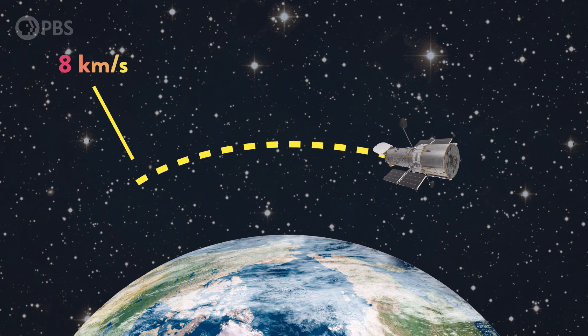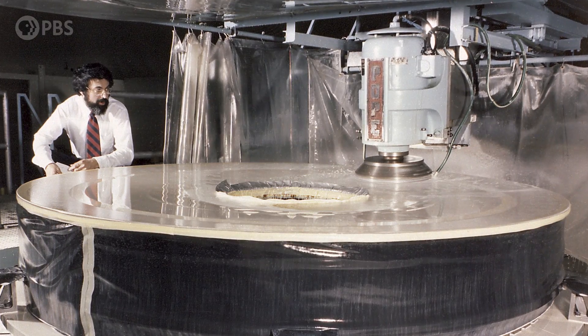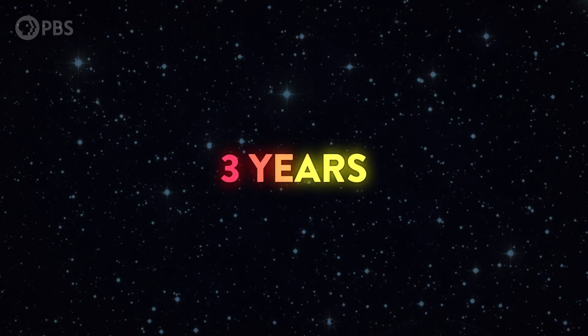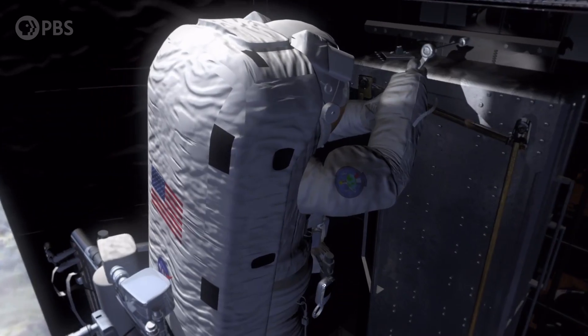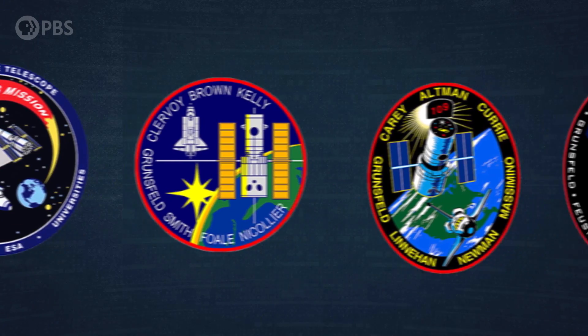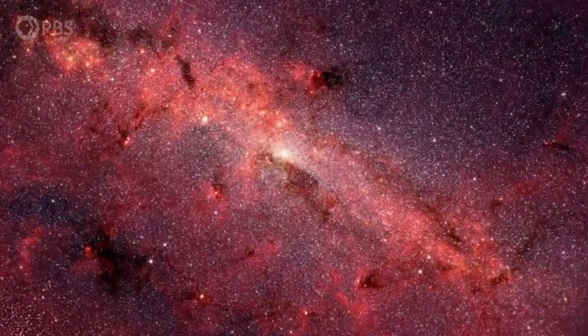And things didn't start off smoothly. When Hubble was deployed, the mirror which aims light into the telescope was warped out of focus by just 1/50th the width of a human hair. The world's most advanced space telescope had blurry vision. But three years later, astronauts installed corrective optics equipment to offset the error, and its eyes were brought into focus. Since then, Hubble has been continuously upgraded throughout its time in orbit, giving us an unprecedented view of the universe near and far.